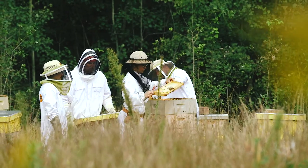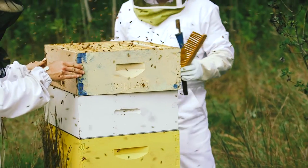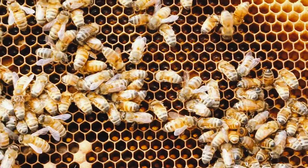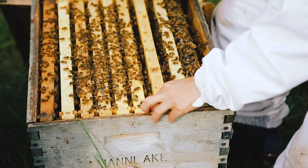First, we put on our beekeeping suits because bees defend their food source and their homes, and we don't want to get stung. Bees do sting, but they die when they sting, so if you know how to work around bees and you respect their space, you won't get stung.